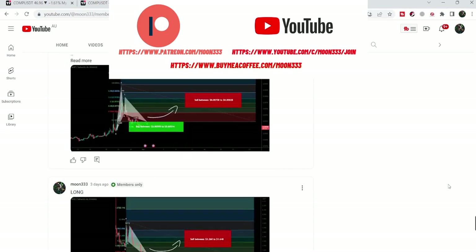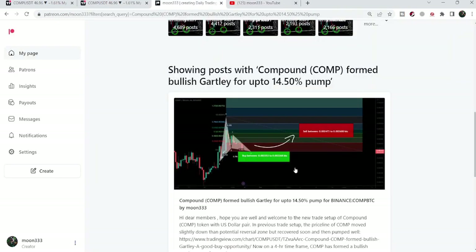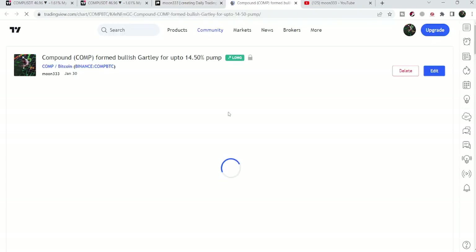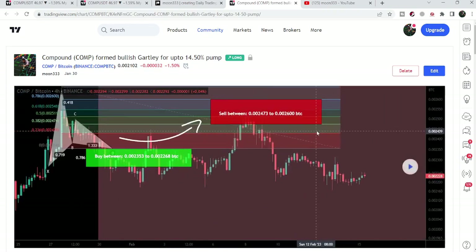Let me begin with my most recent trade signal for Compound that I shared in the month of January. That was a harmonic bullish reversal Gartley pattern that Compound formed on the 30th of January. When I shared this idea, it had just entered the buying zone of this Gartley pattern — formed with the Bitcoin pair on the four-hour time frame chart. After that, the price started a nice reversal from this buying zone, first moving slightly down, then recovering very quickly.